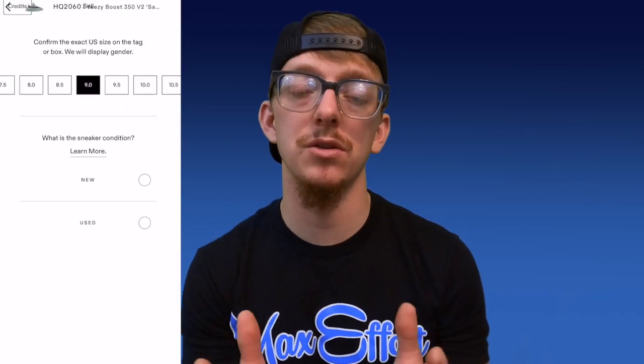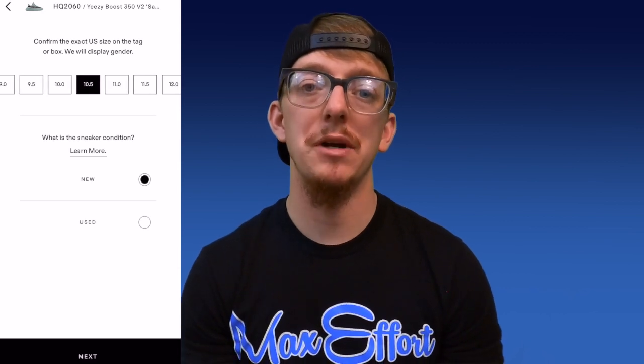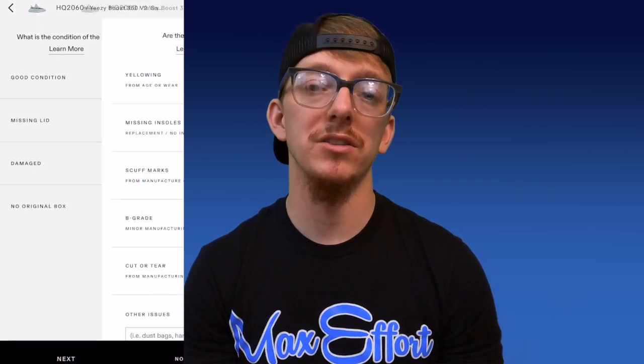The app is going to ask you what condition your sneakers are in, whether that be brand new with box or brand new without box. Make sure you select those details accurately. You do not want problems with your sneakers whenever they touch down at the authentication center, and you do not want to be responsible for paying to have those sneakers shipped back to you. For this example, my sneakers are new with box. After I selected that, it moved me on to the box condition. If your box is damaged, you need to mention so. In my case, everything is new, everything is included, no defects.